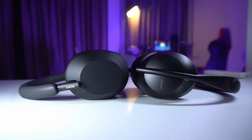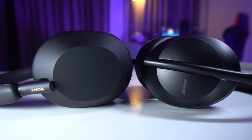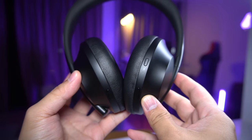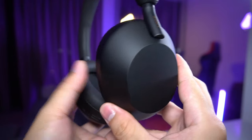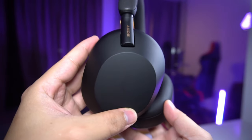Hey guys, today we're gonna compare the Sony WH-1000XM5 to the Bose NC700. I have been receiving comments that the Bose is still better in terms of ANC, call quality, and so on, while some others say that the Sonys are better. So today, we're gonna settle this question once and for all.